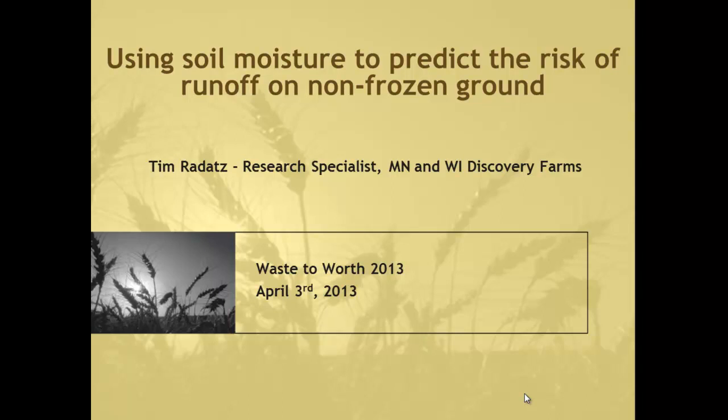Tim Braddatz is the next speaker, also with Wisconsin Discovery Farms, but he also does work with Minnesota Discovery Farms as well, and he'll talk a little bit more about that after lunch. I'll turn it over to Tim.